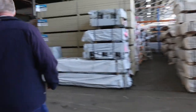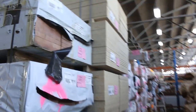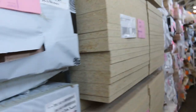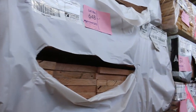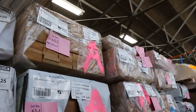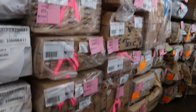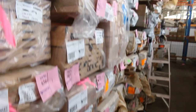We've got a heap of Vic ash over here — some of the shorter packs, some bench top material 285 by 33, treads. More Vic ash: some sash material, a little bit of dressed stuff, some hardwood styles, some more sash materials, architraves, door frame stuff. It's a good mix of Vic ash.